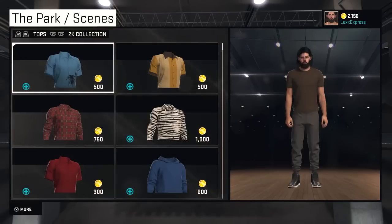So yeah, that is all for the park slash scenes clothing. Thanks for watching YouTube - Lex Express checking in, checking out with some 2K stuff. Peace.